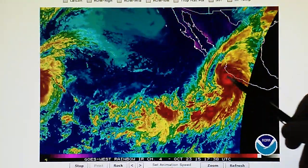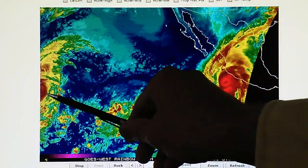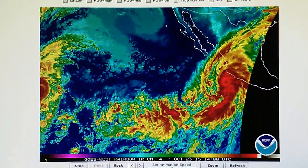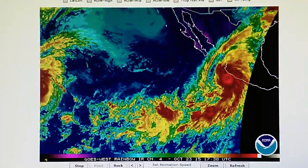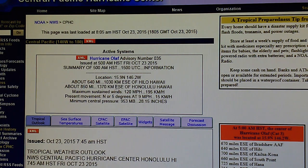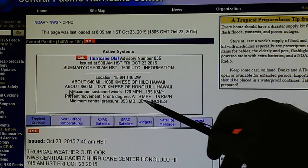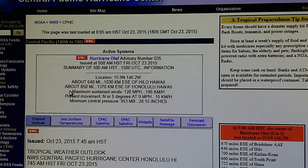That's a huge storm and it's surprising that they didn't knock this down when they had a chance, because Olaf over here is getting some attention and has been, although it did strengthen to 120 mile-per-hour winds. If we go back and look at the hurricane center map once again — going to the central Pacific — we see that Olaf has 120 mile-per-hour winds right here and it's moving north at nine miles per hour with a 953 millibar core pressure.